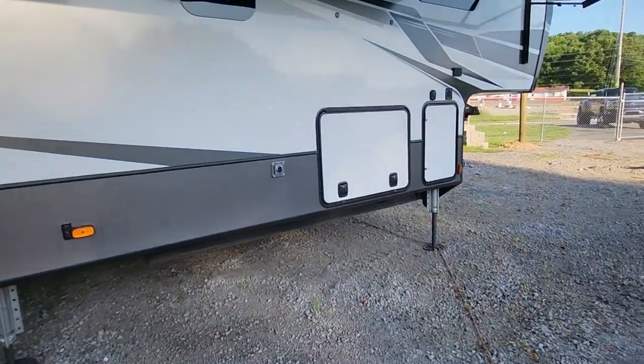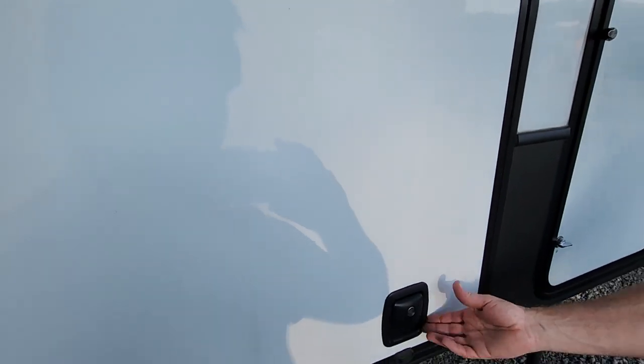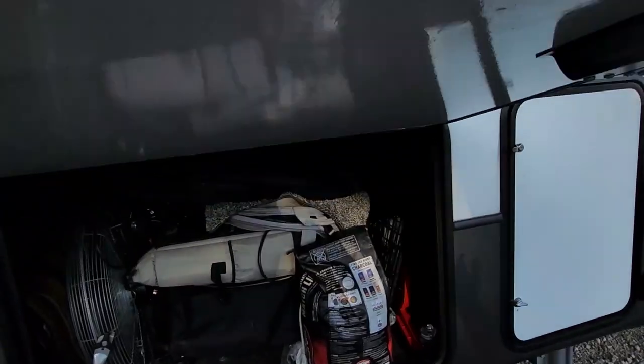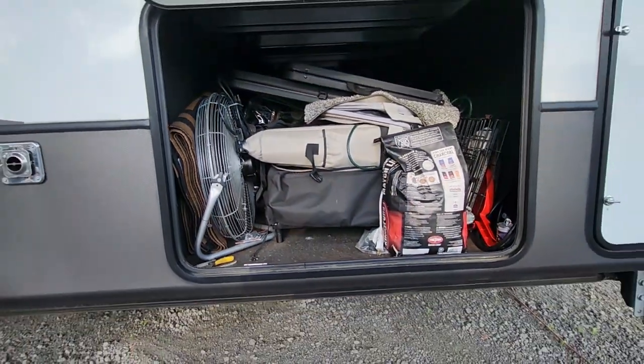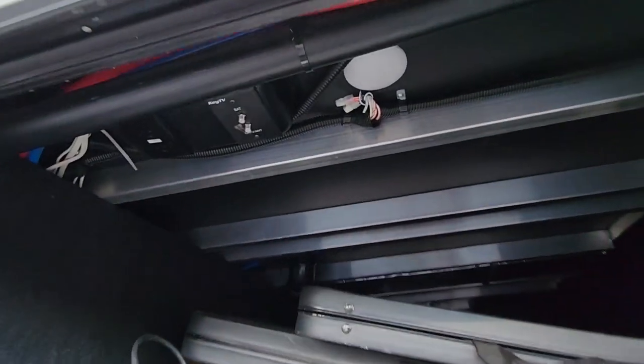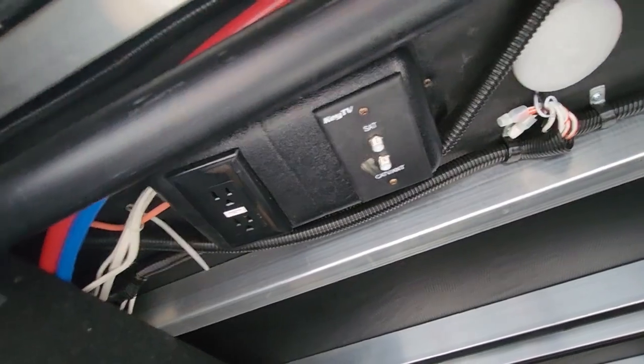It's got spacious compartments for storage. If we can get this open — this goes all the way through to the other side. Plenty of room. It actually has a lot: internet connections, cable, satellite, 110 outlet.